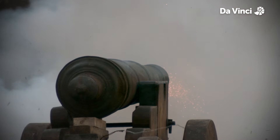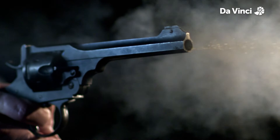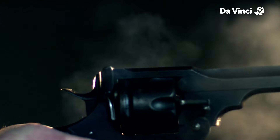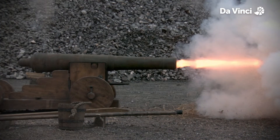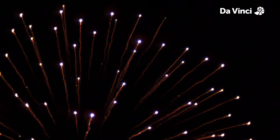Gunpowder, or black powder, is the earliest known chemical explosive. First recorded in China in the 11th century, the discovery led to the invention of firework rockets and weapons. Since then, it has been used for cannons, rifles, and just generally blowing things up. Most of its applications have been replaced with smokeless explosive powders, but a lot of fireworks still use traditional gunpowder for their bangs.